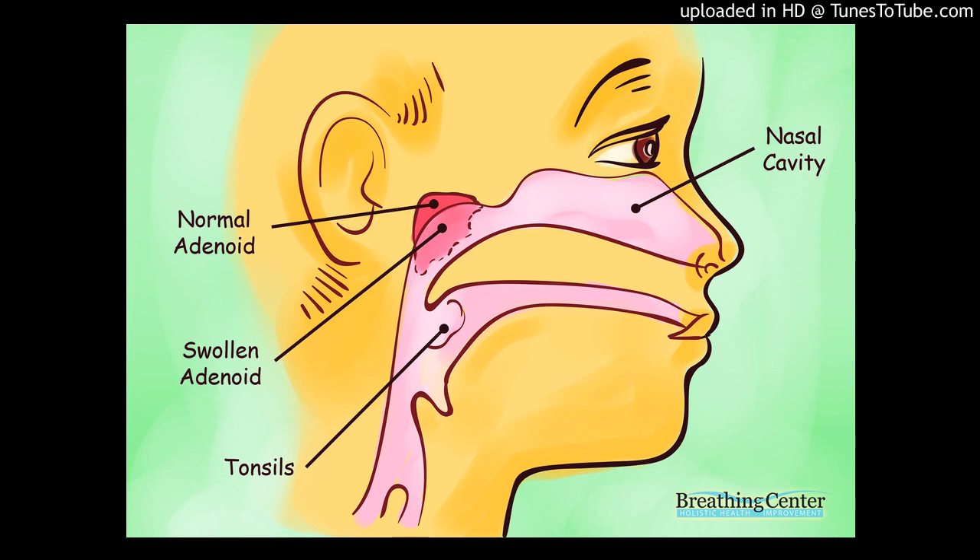Other methods used to check tonsils and adenoids include: Medical History, Physical Examination, Throat Cultures and Strep Tests — helpful in determining infections in the throat; X-rays — helpful in determining the size and shape of the adenoids; Blood Tests — helpful in diagnosing infections such as mononucleosis; and Sleep Study or polysomnogram — helpful in determining whether sleep disturbance is occurring because of large tonsils and adenoids.